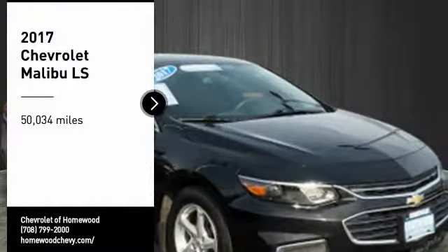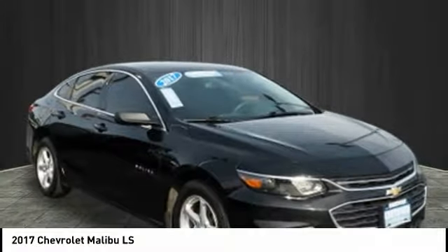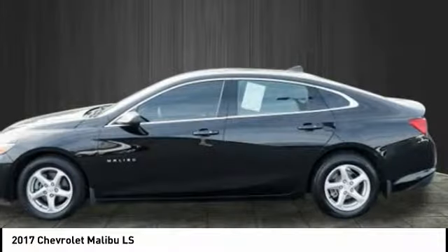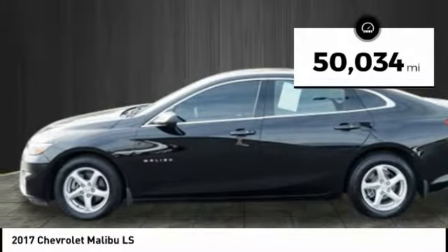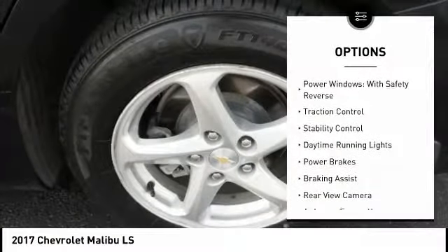Stop by and take a look at this 2017 Malibu. A combination of performance and fuel economy, the Malibu is a great commuting car. This vehicle has less than 55,000 miles. Here are some of this vehicle's great options: